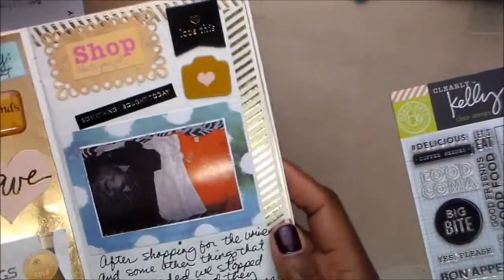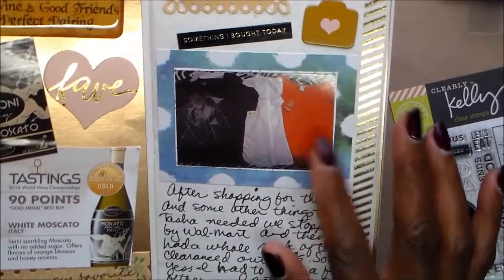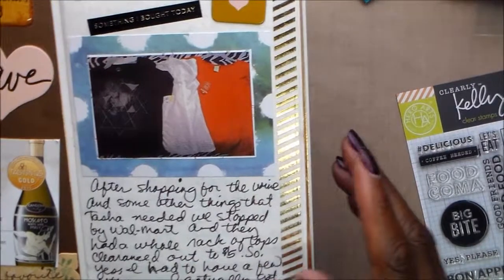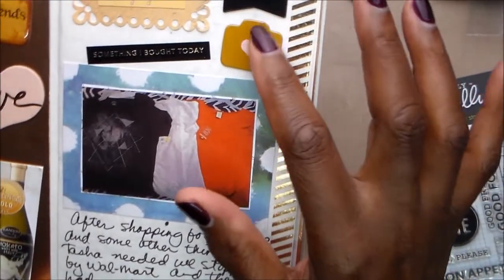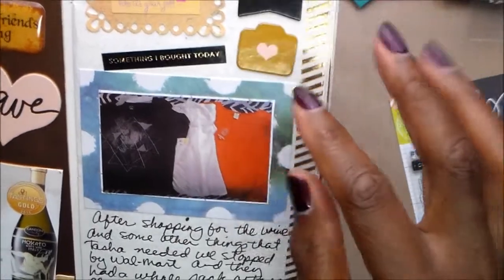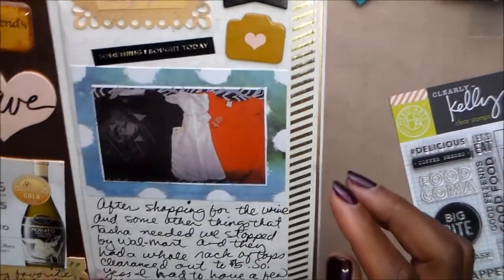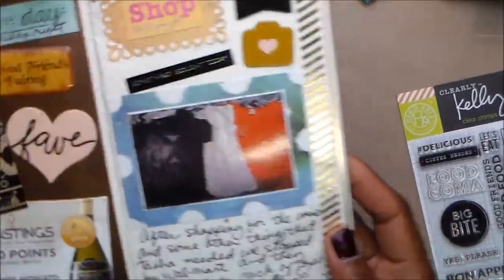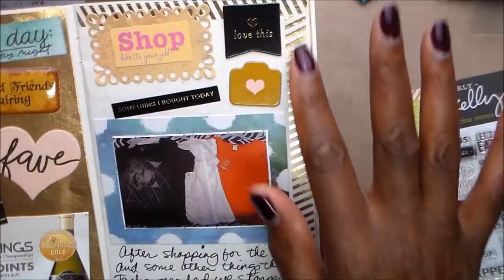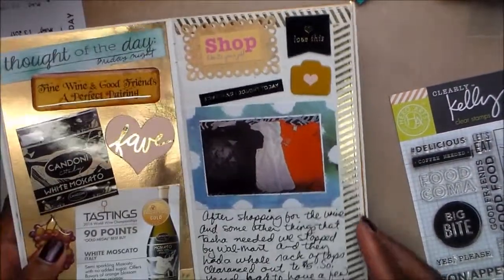Over here we went by Walmart and found these tops for like five bucks a piece, so you know I had to get them. What is that — a camera? These stickers come from the same set I think. Just everything was on the desk. This has been finished for a few days, so I don't remember everything, but as you can see, I'm using up that washi tape.